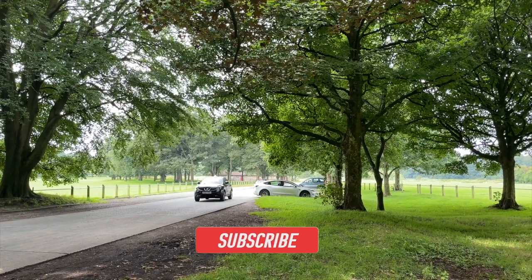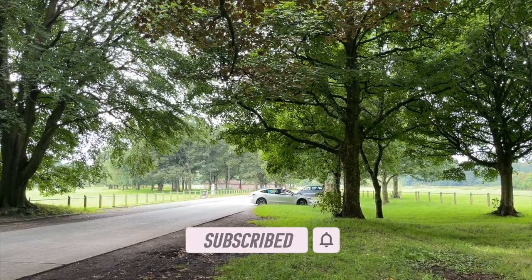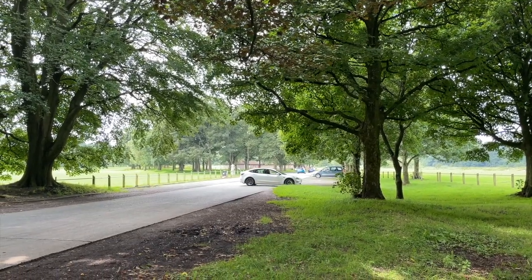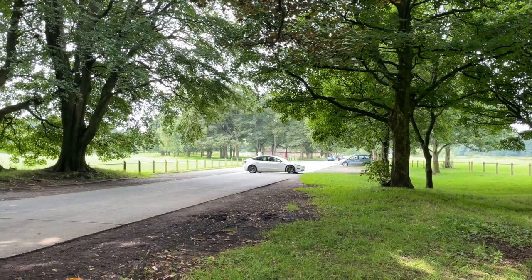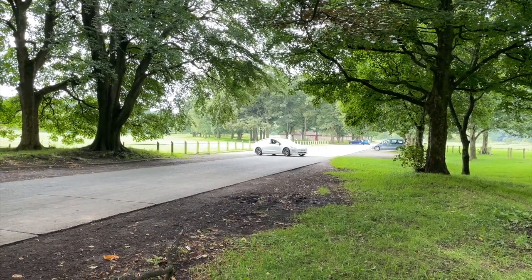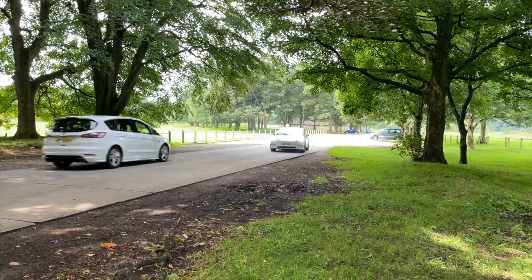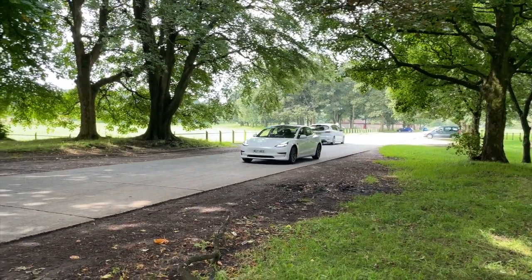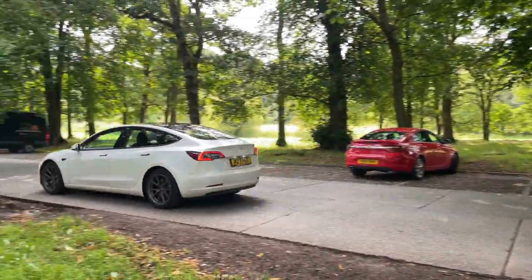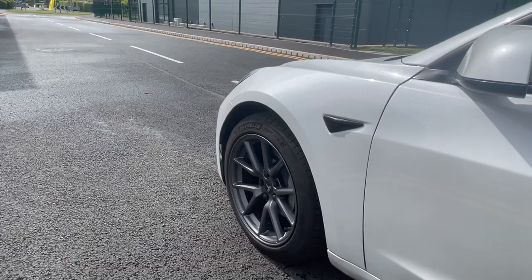Hello everybody, it's Jon back with another video. Last year I picked up my Model 3 but I had no idea how good the car was going to be. Before I got it I consumed so much content on it, I genuinely thought I knew everything about the car, but I didn't — far from it. So with my videos I wanted to provide new and prospective owners my take on the car. These are my top 10 reasons why I love this car and why it's the best car, still even in 2021.